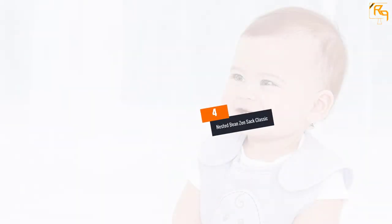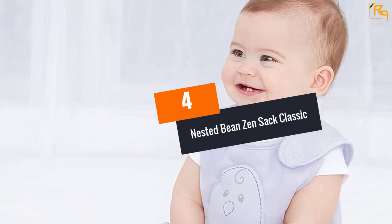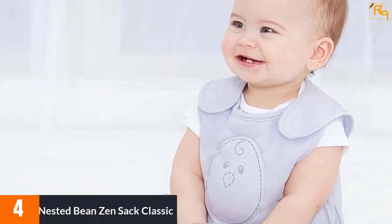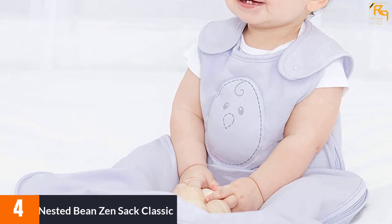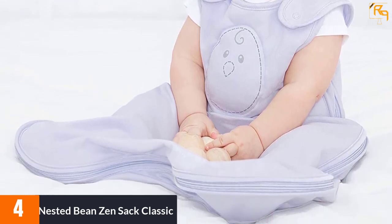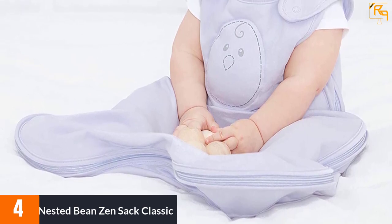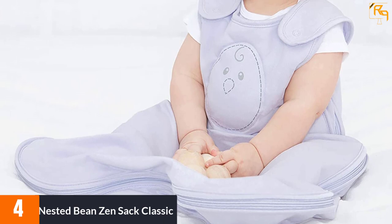At number four, the Nested Beans Zen Sack Classic. The adjustable shoulder strap is the unique feature of this baby sleeping bag — you unsnap it and then snap it back up when you have a comfortable but secure fit. Keeping the product clean is easy: just place it in your washer and let it do all the work.